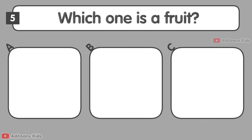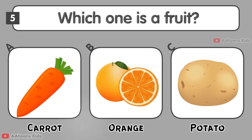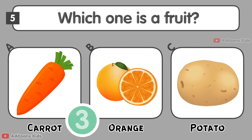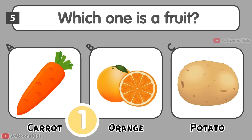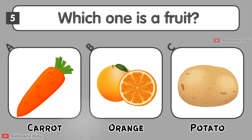Which one is a fruit: Carrot, Orange, or Potato? Orange.